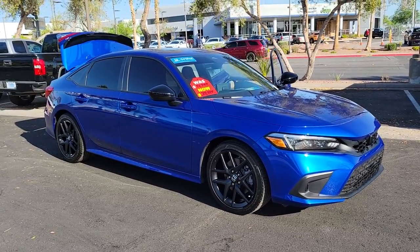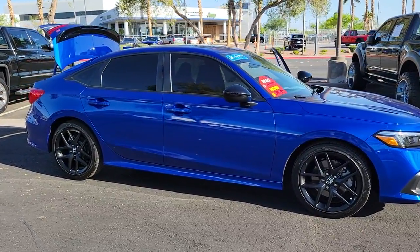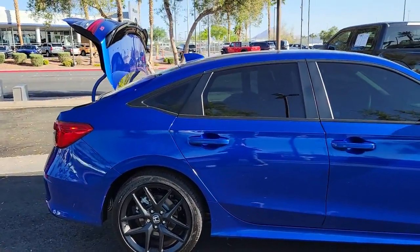Get into a car with value. 2022 Honda Civic. This vehicle still has fewer than 5,000 miles on the clock, so it won't last long.